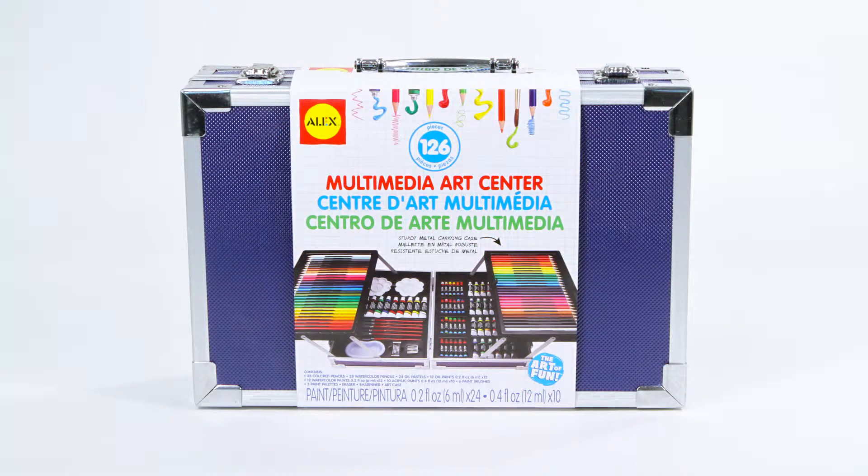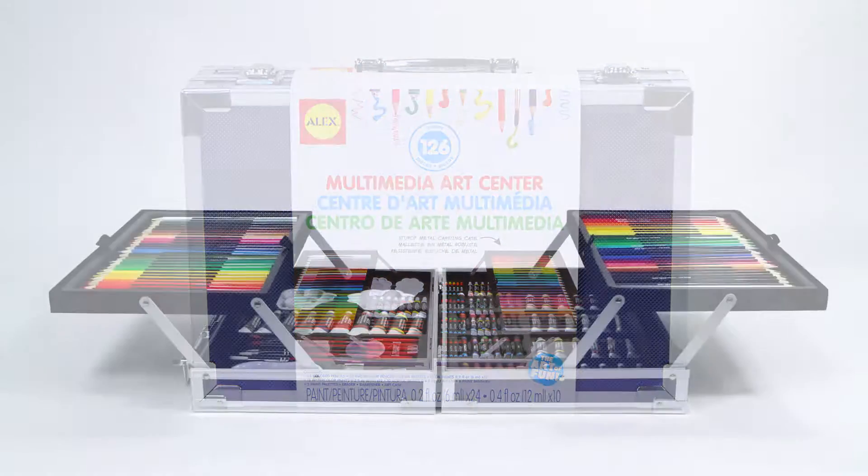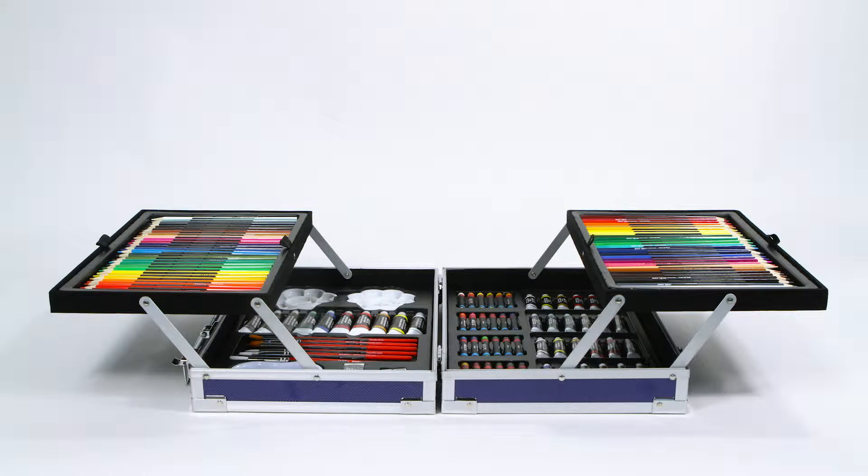Show off your mad skills with the Multimedia Art Center from Alex Toys. This mammoth-sized portable art studio comes with everything you need to unleash your inner creativity.